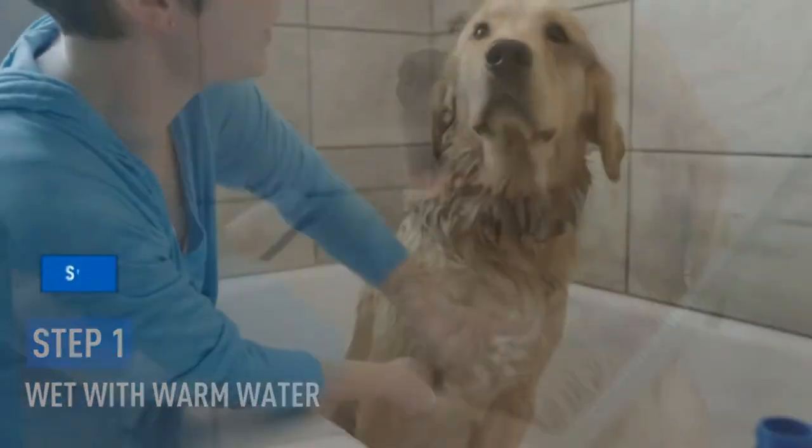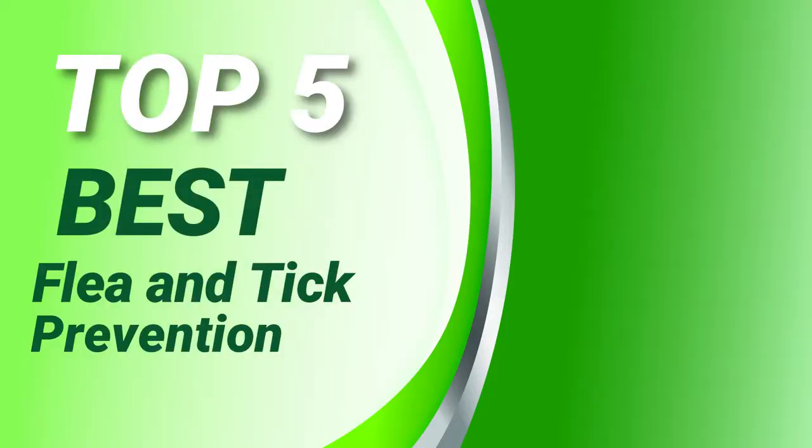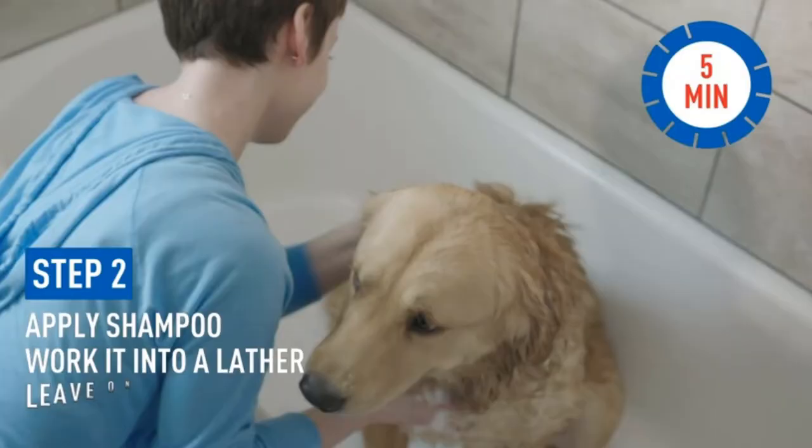The Pets Ever Present Top 5 Best Flea and Tick Prevention. Let's get started.